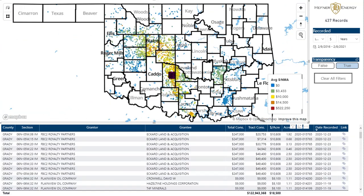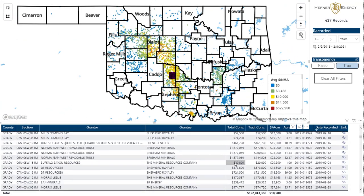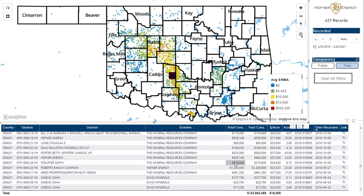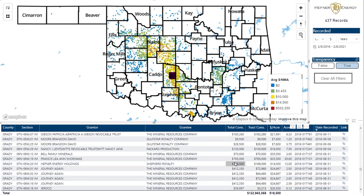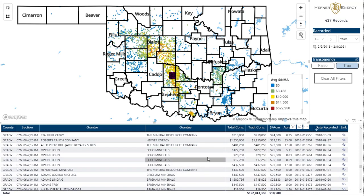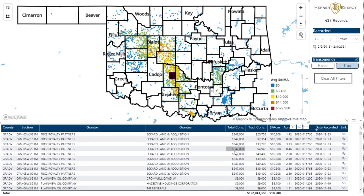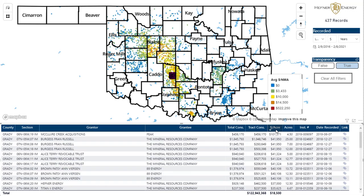So I've selected, and all of a sudden down here you're getting to see every single one of those selections: Hefner Energy, heavy in there obviously. The Mineral Resources Company — which is Continental Resources — Echo Minerals, Brigham Minerals (now publicly traded), and a few others. At any point in time, if we want to filter and say I want to know who paid the most per acre — there's a data anomaly here by Peak, that was just misfiled — but down here these are very real data points where Continental has paid above $40,000 an acre.